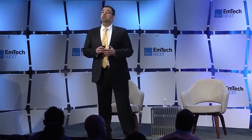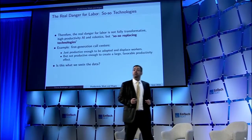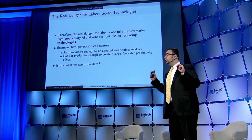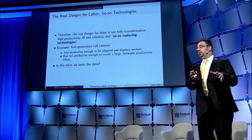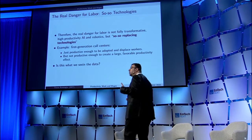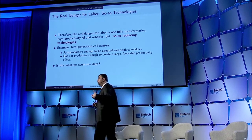This immediately implies one important conclusion not always noted in popular discussions. What you have to fear isn't the brilliant technologies that are so productive they will completely replace workers. What you have to fear are the technologies that are so-so — just enough to automate existing tasks, but not so much better than humans that they are capable of creating a powerful productivity effect.